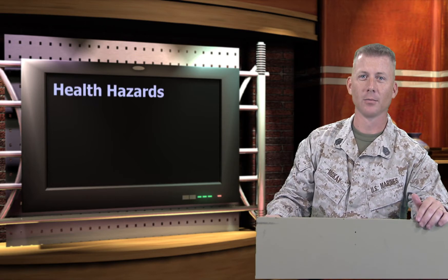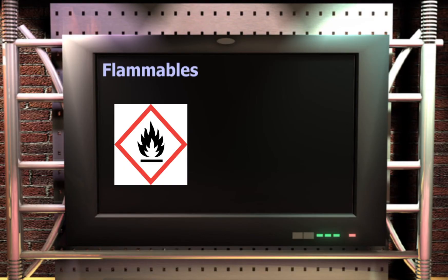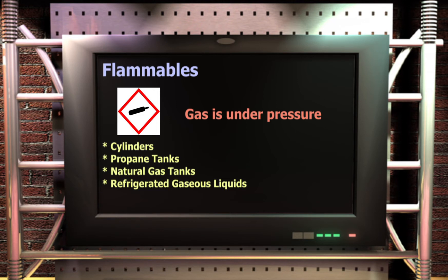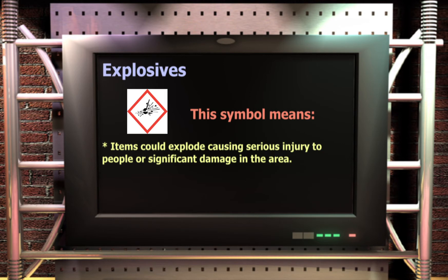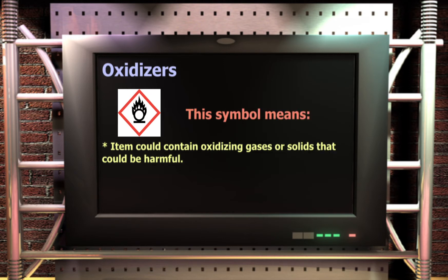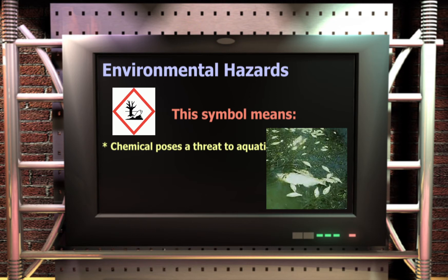The health hazard pictogram warns users of chemicals that may have health effects affecting the respiratory tract. The flame symbol identifies flammables. The gas cylinder pictogram indicates gases under pressure, including cylinders, propane tanks, natural gas tanks, and refrigerated gaseous liquids. The corrosion pictogram warns of skin corrosives that may cause permanent eye and skin damage. The exploding bomb pictogram identifies explosives. The flame over a circle indicates oxidizing gases, liquids, or solids. The skull and crossbones indicates acute toxicity — effects could likely result in fatality. The environment warning label informs users the chemical poses a hazard to aquatic life.